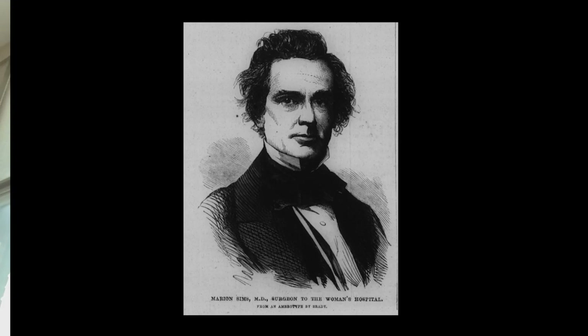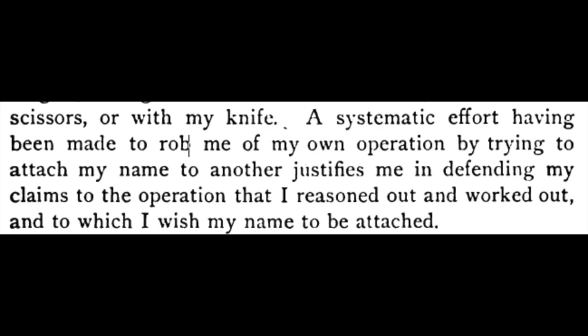Sims was more or less obsessed with receiving credit for innovations and surgeries. Here, very late in his life, Sims is writing publicly to ensure that he receives credit for a procedure that was already being debunked and which was responsible for the mutilation of thousands of women by Sims himself and by many doctors who imitated him. 'The antero-posterior incision belongs to Sims' — he's referring to himself in the third person here — 'and not to Emmett or anyone else.'